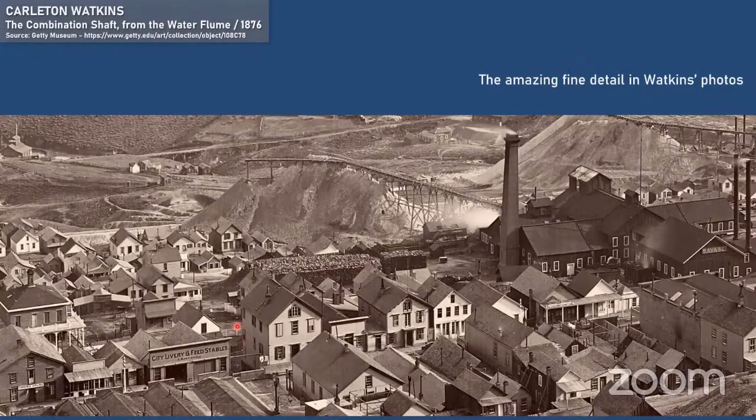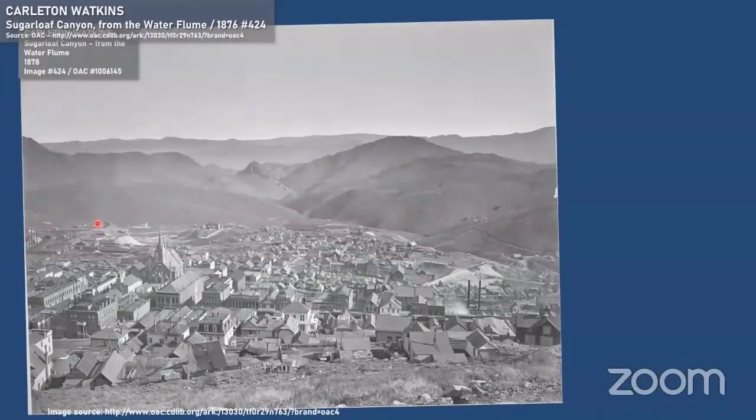When somebody has an original and they're willing to scan it at high resolution and post it on a website for people like me to download and use, it's really a beautiful thing. Normally we see an okay scan but not a brilliant one like what the Getty's putting online. You can see the Mackey Mansion here — I suppose John's having a sip of whiskey in there at the moment.